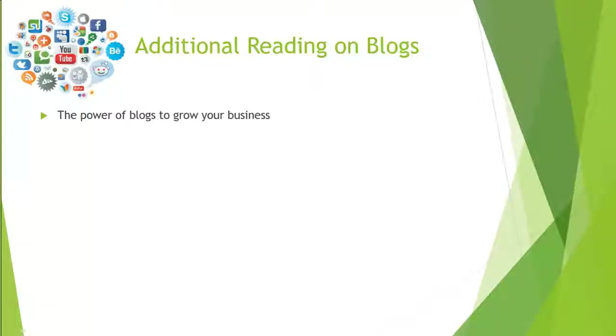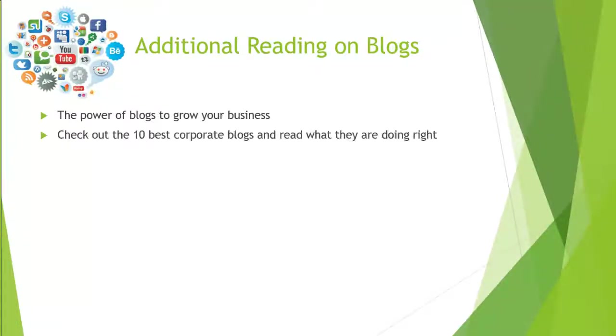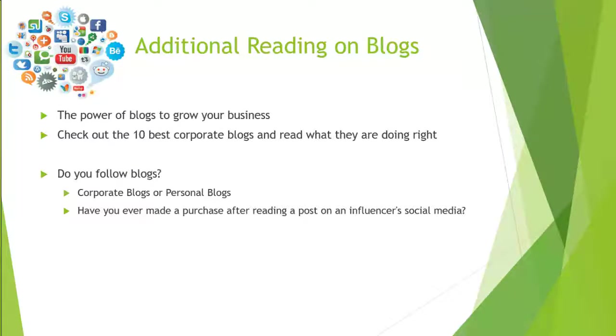Check that article out, and there's also an article on the 10 best corporate blogs — you can read about what they're doing right with pictures and examples. I encourage you to take a look at that in the module, and in your discussion board questions you can think about these thoughts.